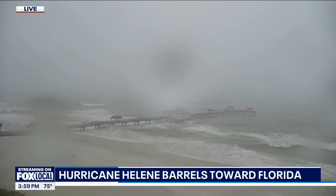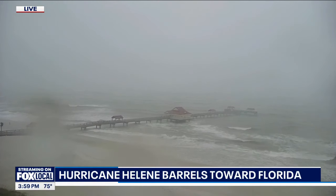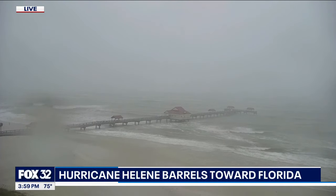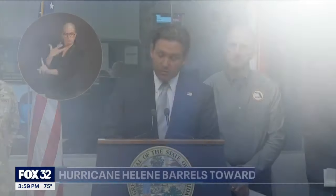As Helene gets closer to the Gulf Coast, it is getting stronger. There's a live look at the Florida Panhandle right now. Thousands of people have had to evacuate, and most of the state is on high alert. This is a very large storm, so you're going to see tropical weather that's going to extend hundreds of miles away from the center of the storm.